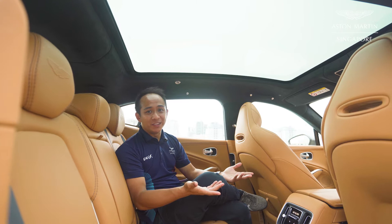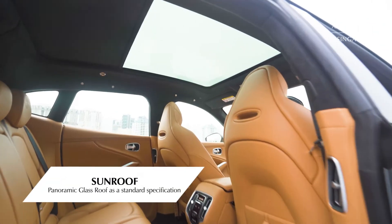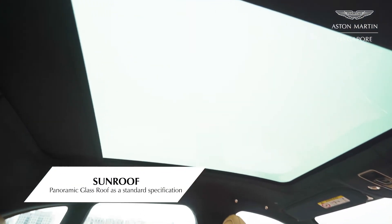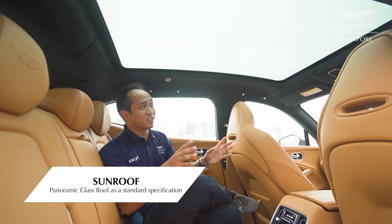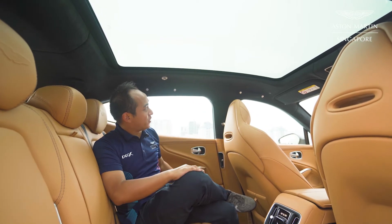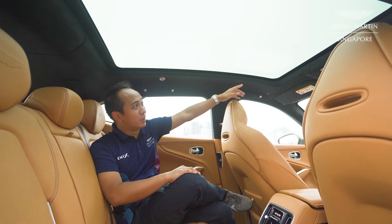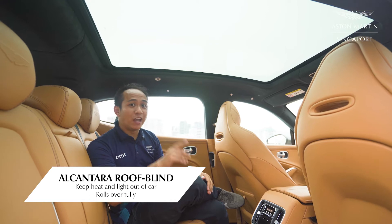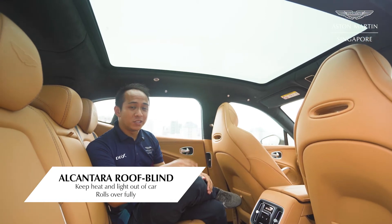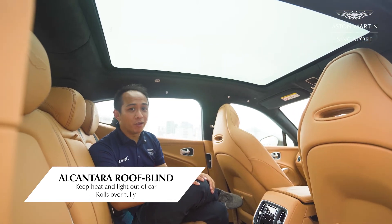The sheer ingenuity of the DVX chassis design not only helps it be rigid and strong for the daily drive, but also allows for this — check out this amazing full panoramic sunroof. This is only possible because of the DVX's rigidity that extends from the bottom to the top of the chassis, giving us an unobstructed view of the sky, along with an industry-first Alcantara roofline that helps keep heat and light out of the car more efficiently.